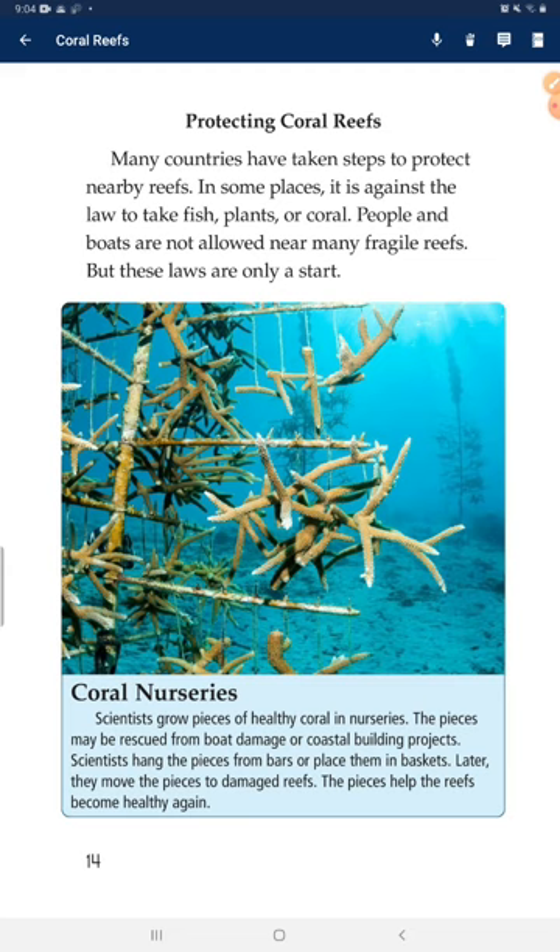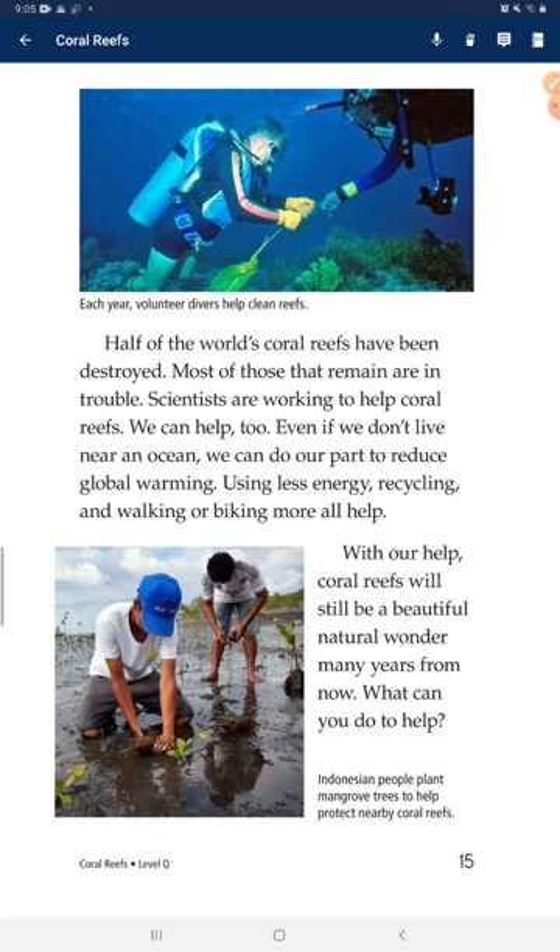Coral nurseries. Scientists grow pieces of healthy coral in nurseries. The pieces may be rescued from boat damage, or coastal building projects. Scientists hang the pieces from bars or place them in baskets, then later move them to damaged reefs to help the reefs become healthy again. Half of the world's coral reefs have been destroyed, and most of those that remain are in trouble. Scientists are working to help coral reefs — and we can help too. Even if we don't live near an ocean, we can do our part to reduce global warming. Using less energy, recycling, and walking or biking will all help. With our help, coral reefs will be a beautiful natural wonder for many years to come. What can you do to help?